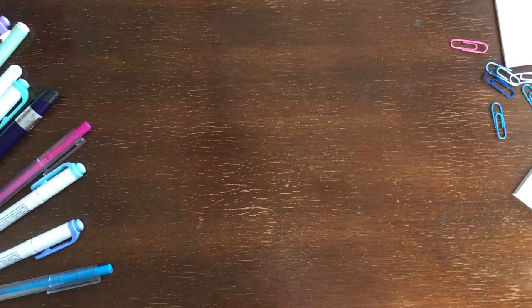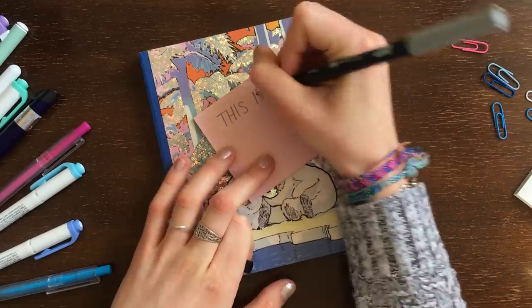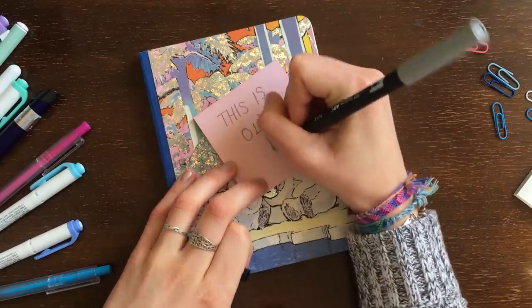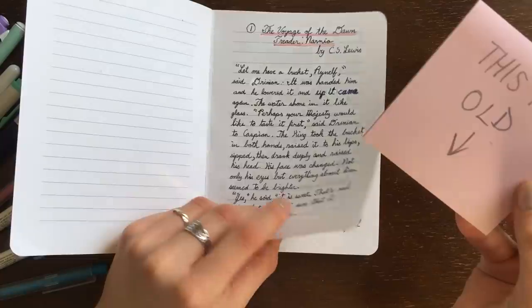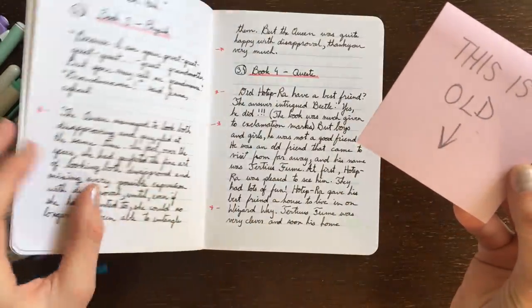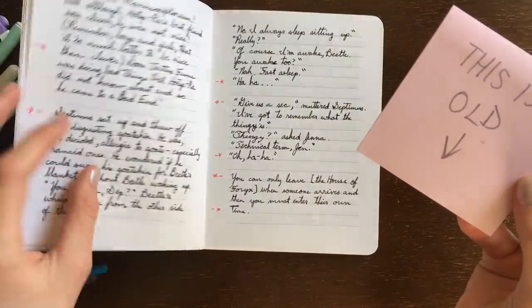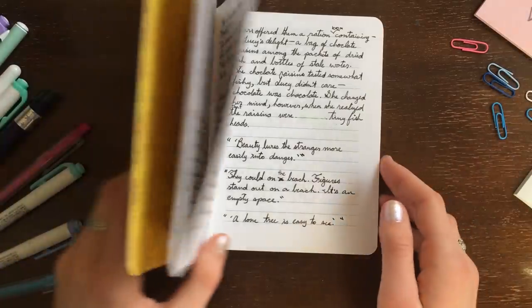Number seven: a quotes journal. I find so many quotes that I love — motivational phrases or sayings — so for me, compiling them all into one notebook would be a very difficult task. But for those more selective of you, a quotes journal is a super cool way to keep all of your favorite sayings in one place. And if you ever need some inspiration, motivation, or a quote for your grad yearbook, you'll have some ready.